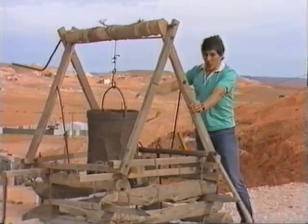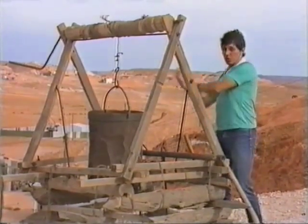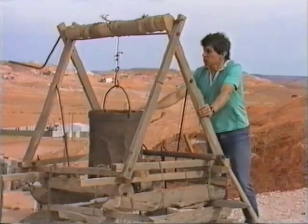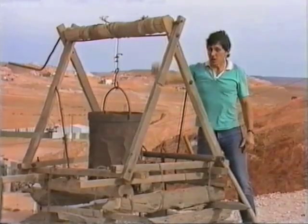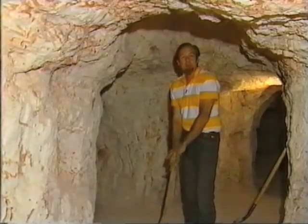The windlass would allow them to lower a bucket down, and that was used to bring the rubble back to the surface and get rid of it. It also had another purpose — miners often worked in pairs, and it was possible to use that windlass to lower a miner down to where the opal could be found.